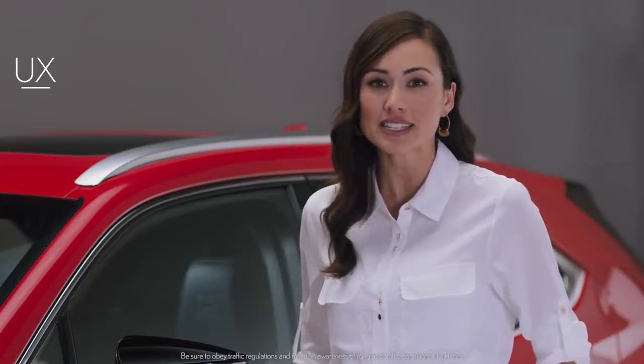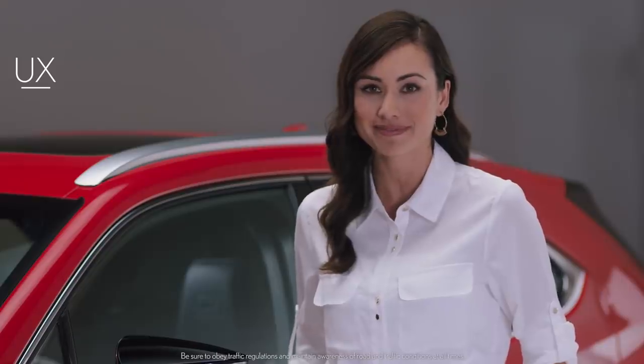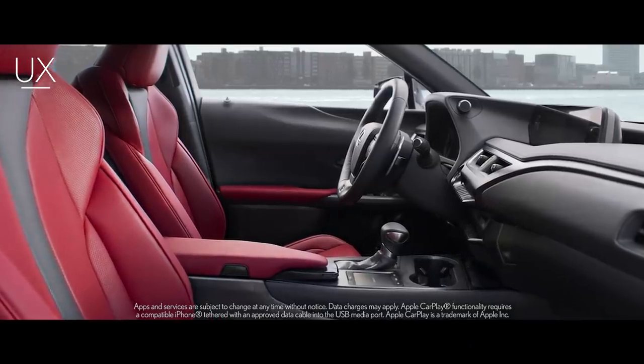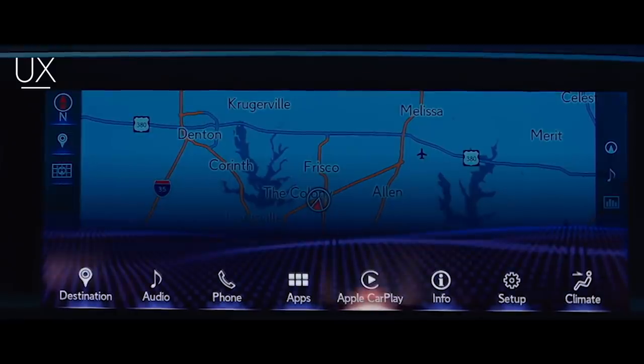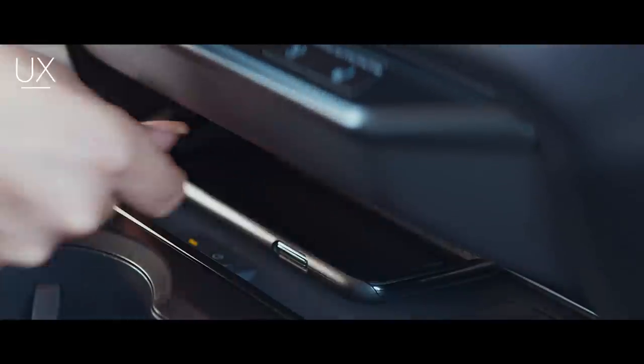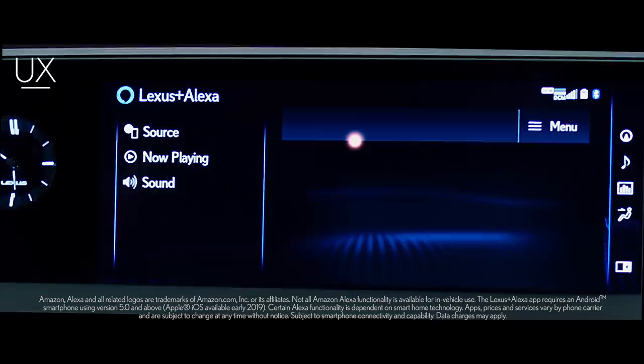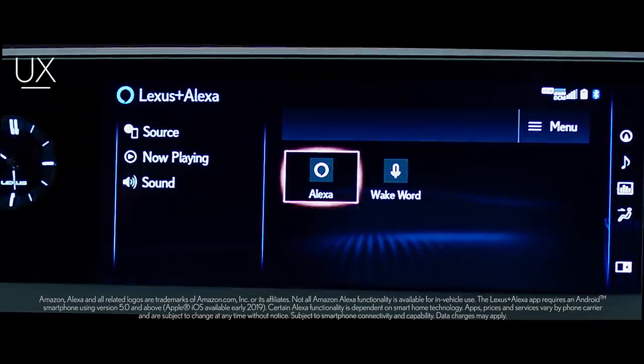The Lexus Multimedia System in the UX comes with a host of standard technology features. For those looking for a more seamless driving experience and a smarter, safer way to use your iPhone in the car, the UX is Apple CarPlay compatible. There's even a wireless charger that will conveniently power your phone. The UX also has Amazon Alexa via the Lexus Plus Alexa app.